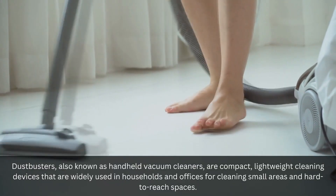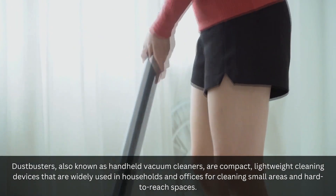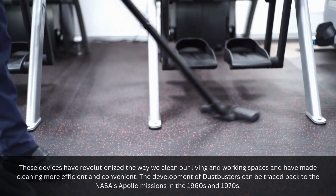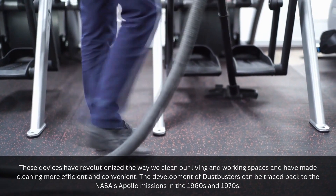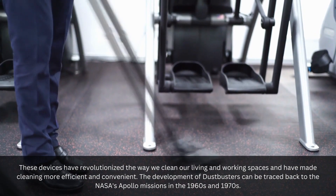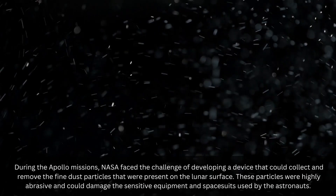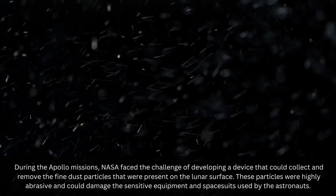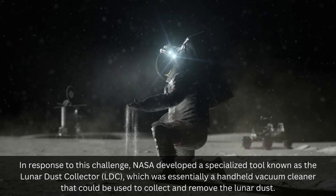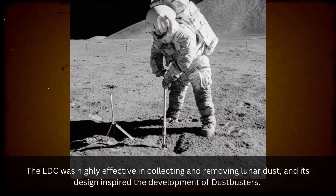Dustbusters, also known as handheld vacuum cleaners, are compact, lightweight cleaning devices that are widely used in households and offices for cleaning small areas and hard-to-reach spaces. The development of dustbusters can be traced back to NASA's Apollo missions in the 1960s and 1970s. During the Apollo missions, NASA faced the challenge of developing a device that could collect and remove the fine dust particles present on the lunar surface. These particles were highly abrasive and could damage the sensitive equipment and spacesuits used by the astronauts. In response, NASA developed a specialized tool known as the Lunar Dust Collector, which was essentially a handheld vacuum cleaner that could collect and remove the lunar dust, and its design inspired the development of dustbusters.